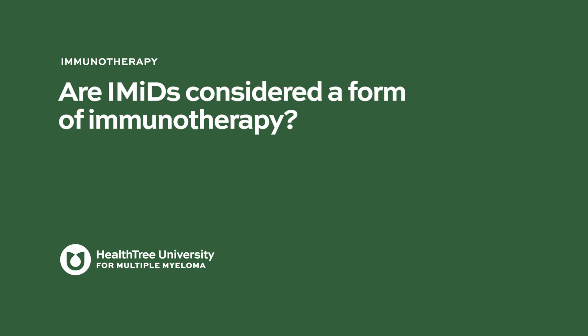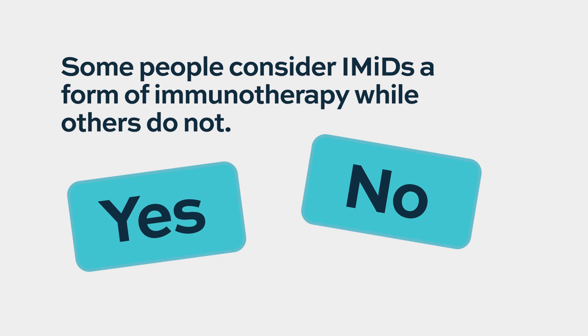Can IMIDs be considered a form of immunotherapy? They potentially can be, but one challenge is that they are not necessarily clearly directed at the myeloma — it is perhaps more of a nonspecific immune activation. Some of it may be myeloma-directed and some may not be, and this is not very well understood at this point.